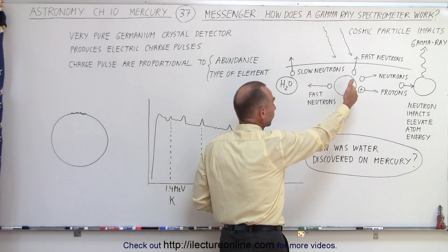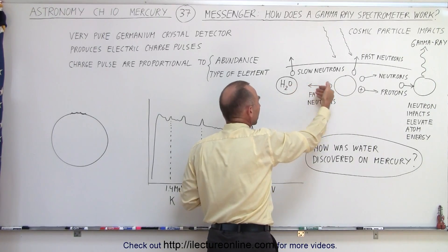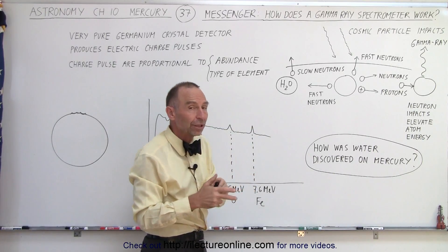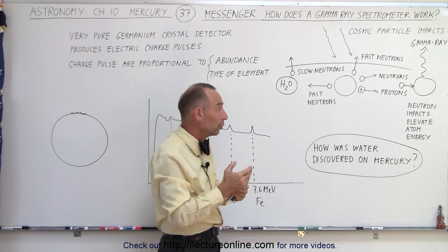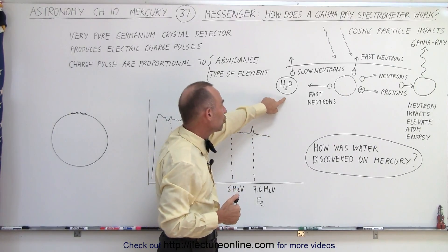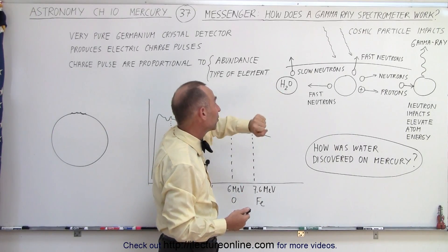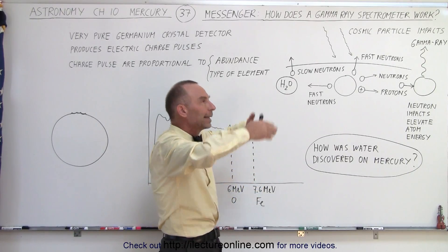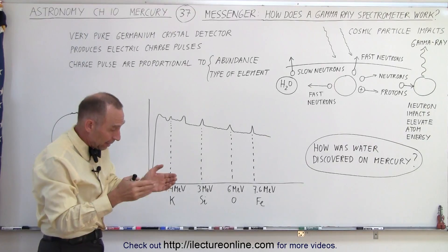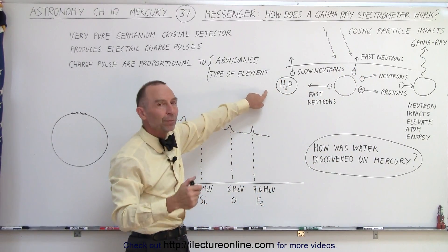Sometimes the fast neutrons that get ejected when particles collide with cosmic particles can travel in another direction where there might be a water molecule in the form of ice, or minerals that contain hydrogen. When a neutron impacts the hydrogen of a water ice molecule or a hydrogen-containing mineral, the neutron slows down quite a bit — a lot of energy is lost. When those slow neutrons then get knocked off into space, they can be detected by the detectors on board the MESSENGER spacecraft, indicating a neutron whose energy was absorbed by a hydrogen atom.